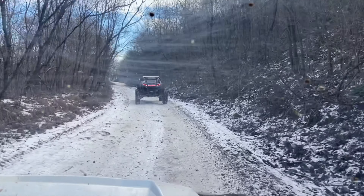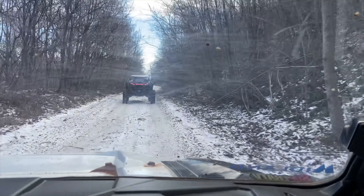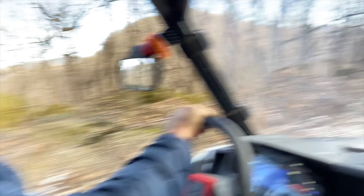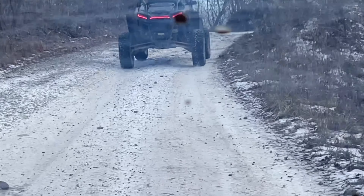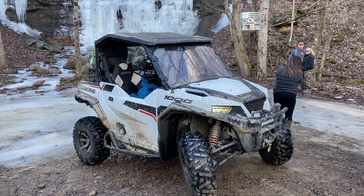You'll notice there's some snow on the trails. This is our first time being at Windrock with snow on the ground, so that made it a lot of fun. We're following John and Leslie — John knows this area like the back of his hand, so if you ever get a chance to ride with John, do so because he just knows the whole area.